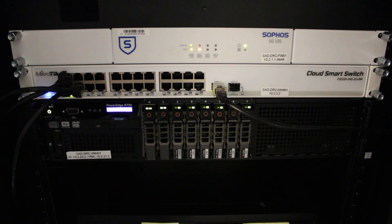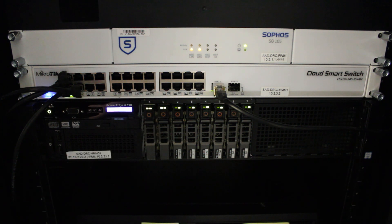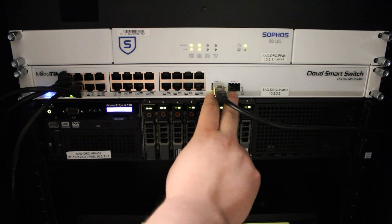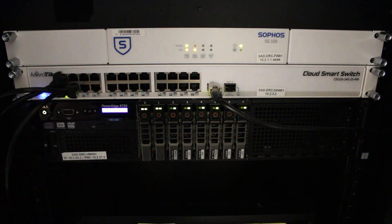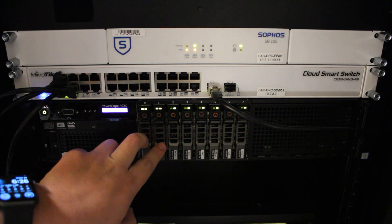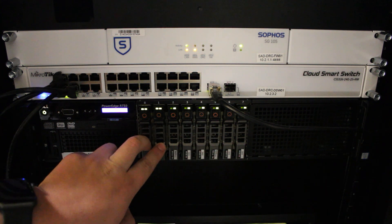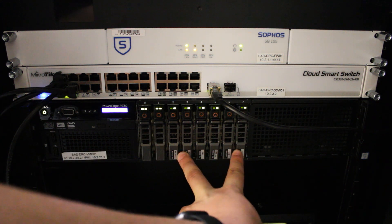By the way, the internet speed here is insane — I'm getting synchronous gigabit from my handoff. Moving on to the second U is a MikroTik 24-port gigabit switch with two 10 gigabit SFP ports. And last but not least, I have my second Dell R730 XD, very similar to the one at my home. However, I did not have enough space for a SAN, so I went with two 3TB SSDs in a RAID 1 and six 900GB HDDs in a RAID 10, so I don't have to waste SSD storage on larger files.